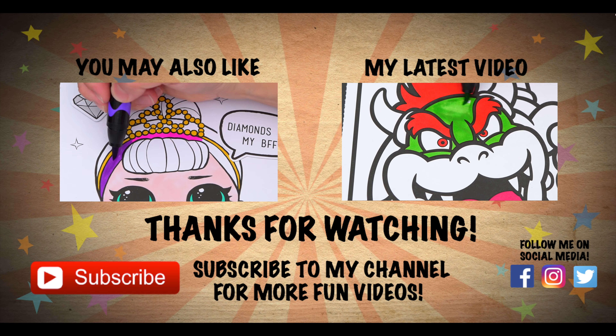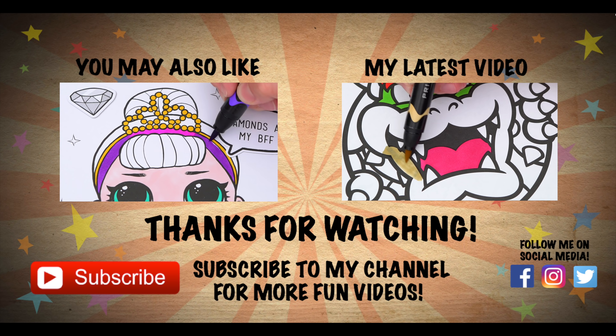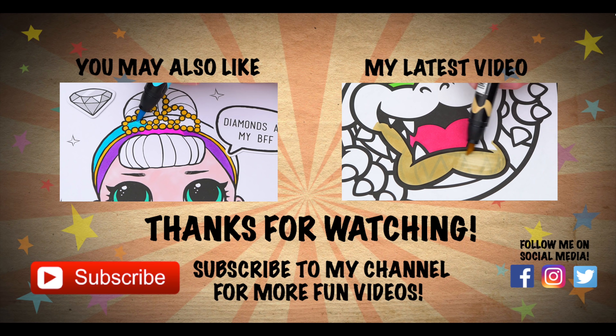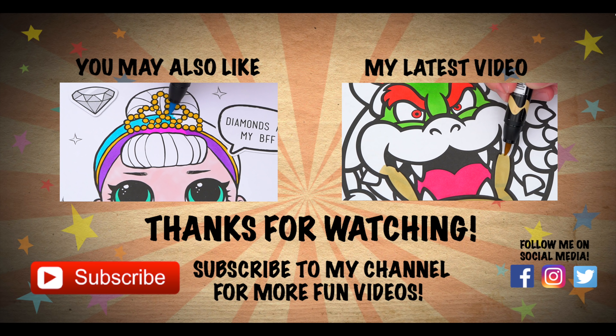All right guys, thanks for watching! I'm Kimmy the Clown — hope you had fun clowning around with me today. Have a fun day and I'll see you tomorrow, bye! Wow, coloring is so much fun. Like this video if you like to color too. If you enjoyed this video, be sure to check out my last LOL Surprise coloring page video.